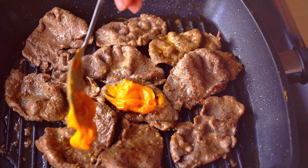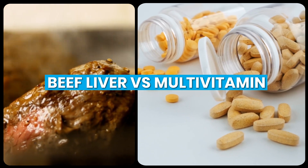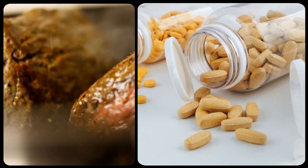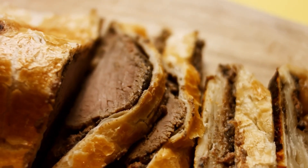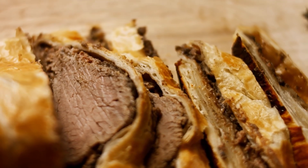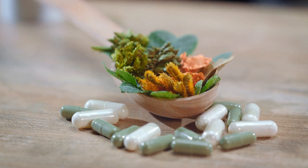Hello and welcome to our video on the topic of beef liver versus multivitamin. Many people these days are turning to supplements to ensure they are getting all the necessary vitamins and minerals. However, others argue that whole foods are always the best option. In this episode, we will compare beef liver, a nutrient-dense food, to multivitamins, a popular supplement.